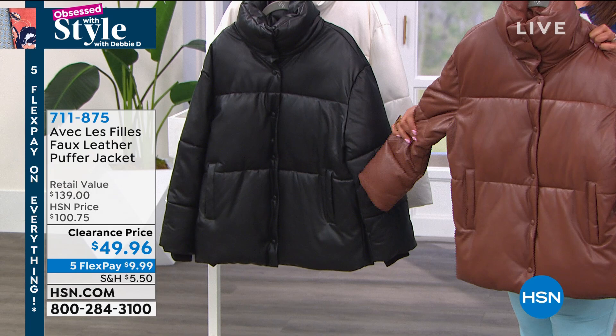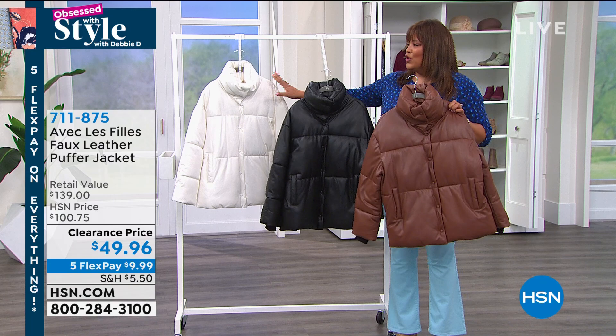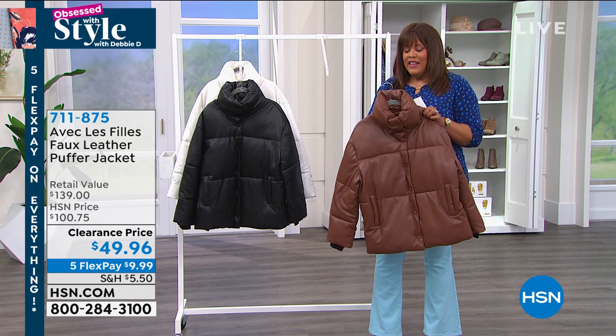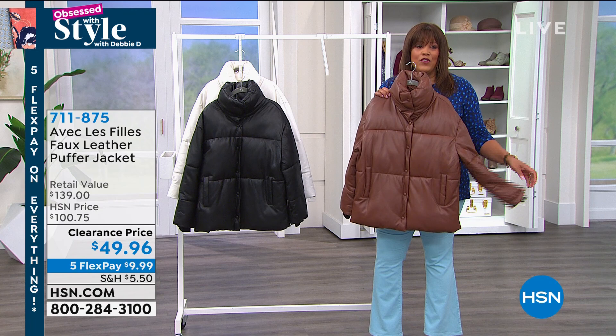We've sold out a lot of our colors, but we have all of the basic neutral colors. Cream goes with absolutely everything. I love this in black because it's sleek and sophisticated. The saddle brown goes with absolutely everything. $49.96 — the retail value is $139, so it's about a $90 savings. The regular HSN price was $100.75 — we have it for you more than 50% off today.